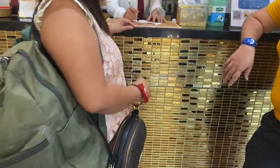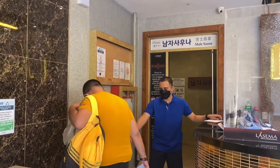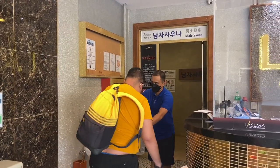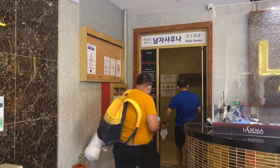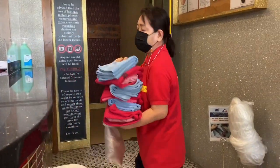We availed the most expensive all-in package. The male and female customers have separate entrances, so my brother had to enter the left door while my sisters and I had to enter the right door. You have to come in barefoot. They will give you a plastic bag where you can put your shoes and slippers. They will also give you a shirt and shorts, plus two towels.